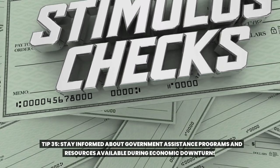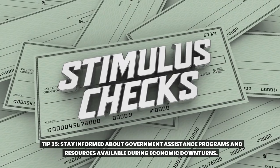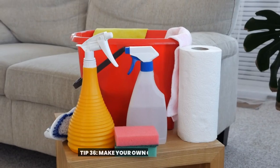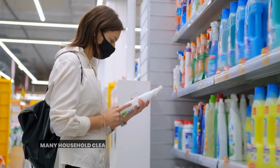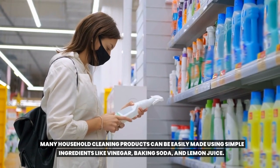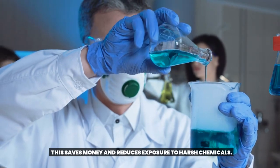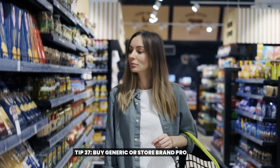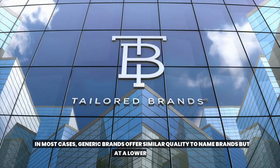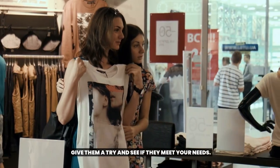Tip thirty-five: stay informed about government assistance programs and resources available during economic downturns. These programs can provide temporary relief or support in times of need. Tip thirty-six: make your own cleaning supplies. Many household cleaning products can be easily made using simple ingredients like vinegar, baking soda, and lemon juice. This saves money and reduces exposure to harsh chemicals. Tip thirty-seven: buy generic or store brand products. In most cases, generic brands offer similar quality to name brands but at a lower price. Give them a try and see if they meet your needs.